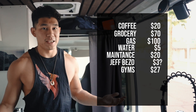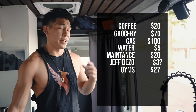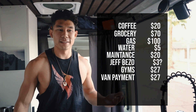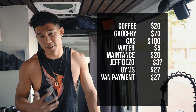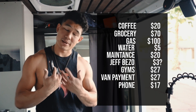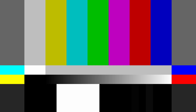Van payment — I paid about $5,000 out front and my interest rate is about 1% because I have good credit, so weekly that breaks down to about $27, or about $110 a month. Phone bill is $17.50 a week, about $70 a month. And of course there's insurance. The weekly cost of living in a van comes to about $317.